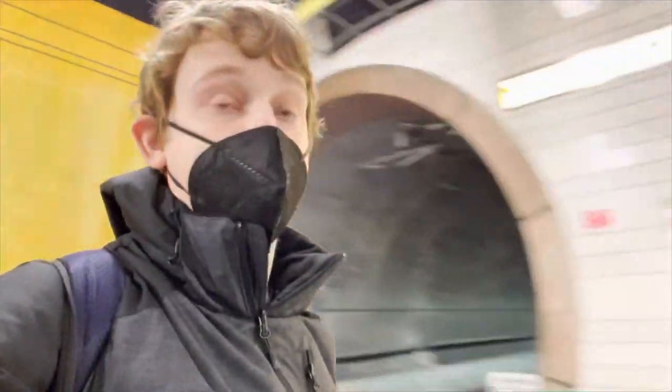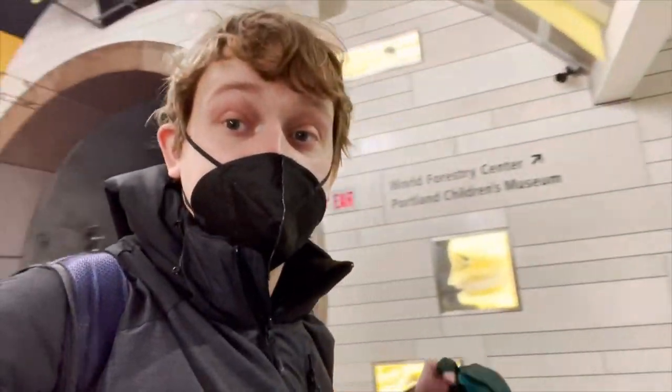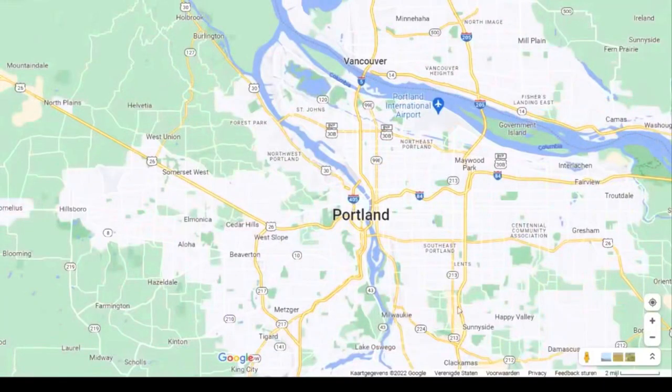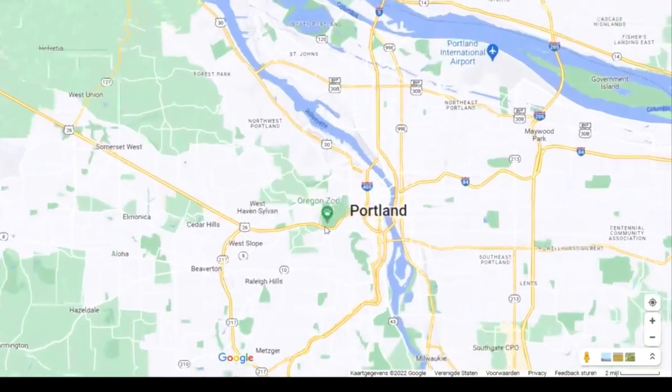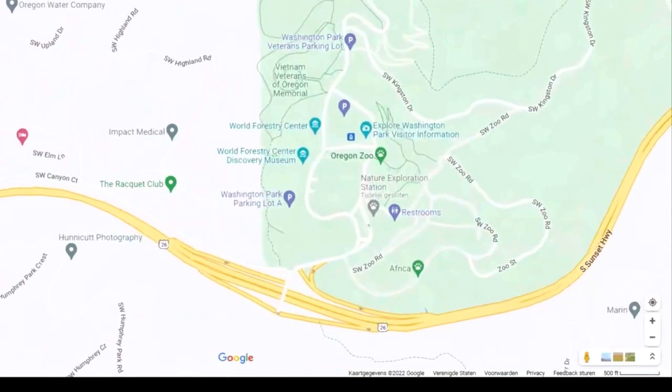This is Washington Park station on the TriMet MAX light rail Blue and Red Lines. It's in the middle of the Robertson Tunnel, which is three miles long — and it is very cold down here. It says 'Robertson Tunnel' right there, and this is the deepest station in the United States. We are at 260 feet below ground level — that's 79 meters. Besides holding the record for the deepest train station in the western hemisphere, it is also the sixth deepest in the world.